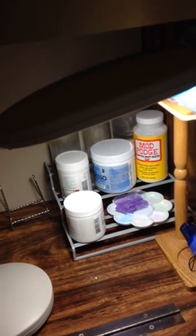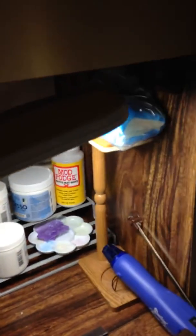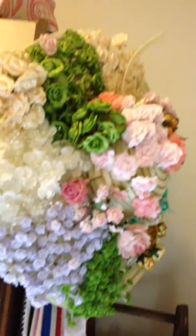Over there I have gesso, modeling paste, Mod Podge, et cetera. My hot glue gun. And then if you come over here, I have my hat with all my flowers. Lots of ribbons, glitter glue, markers. Here's my little caddy here.